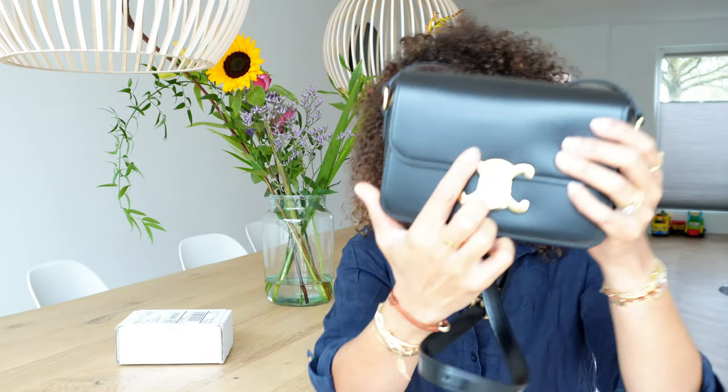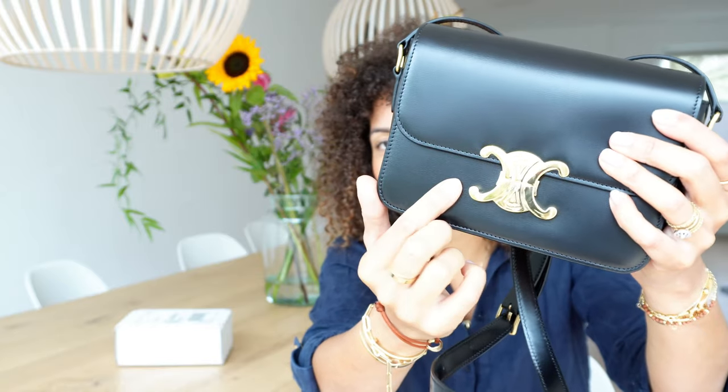I think it's going to be one that's really popular. I've been seeing it so much on Instagram, Pinterest, and YouTube. It's a really popular size because it just fits everything that you need. So I think the size is just perfect. Talking about the details about the Celine, it's a really beautiful Celine arch, which is an arch in Paris — that is where the name Triumph comes from.